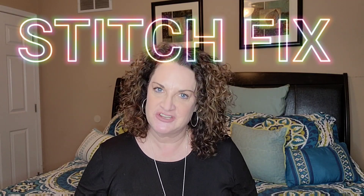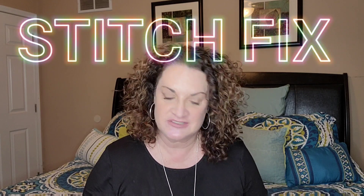Hey guys, it's your gal Jenny Jan. Thank you so much for tuning into my channel today. We're going to be doing an unboxing from Stitch Fix.